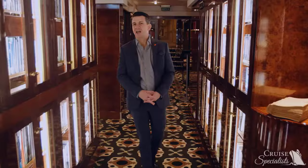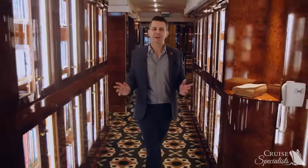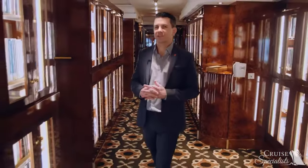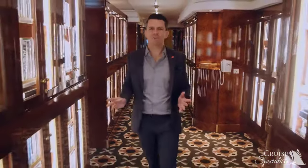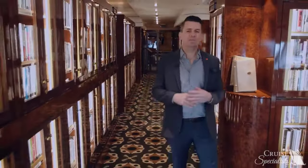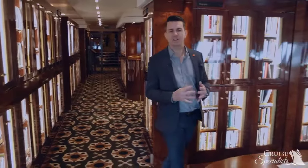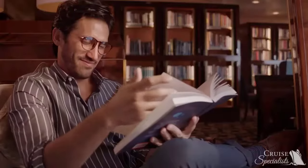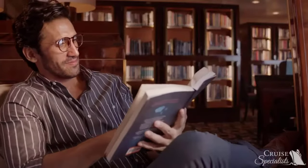We have arrived at the largest library at sea, with over 8,000 volumes of books and magazines — you'll never run out of options to read. Most people think they're going to have time to read countless books during a transatlantic crossing, but you'd be surprised how fast the week goes. So grab a book and watch the world go by.